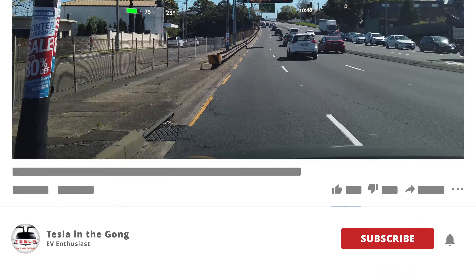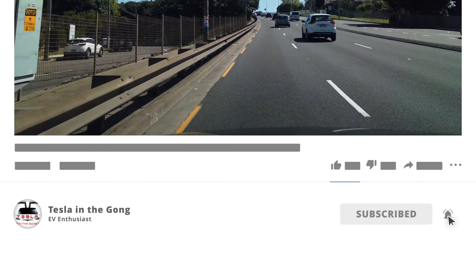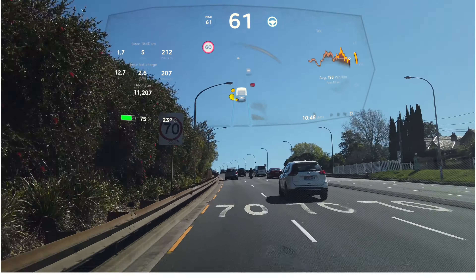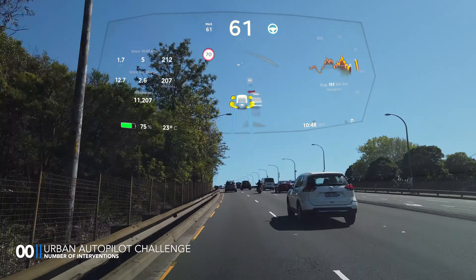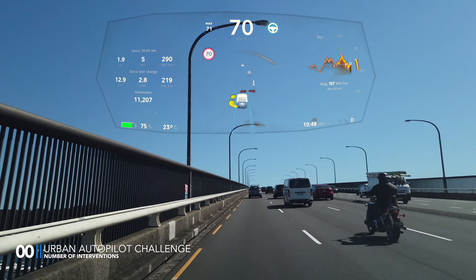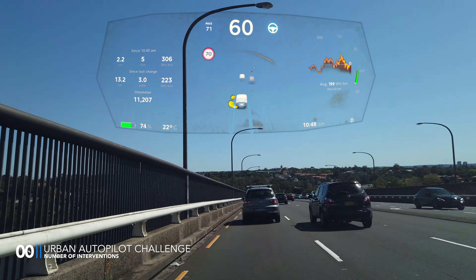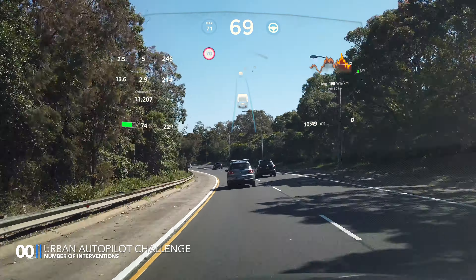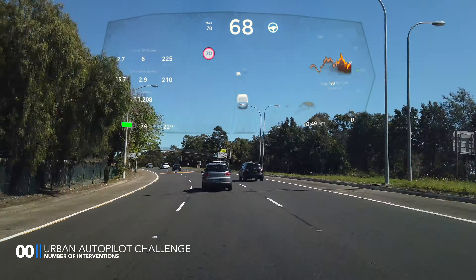While you're at it, may I kindly request you to click on that subscribe button and the bell icon — it really helps my channel grow. I'm sure you guys have watched my previous urban autopilot challenge video; if you have not, the link is in the description and in the top right corner. As we saw in that video, these kinds of long roads are fantastic for autopilot and minimal intervention is needed.